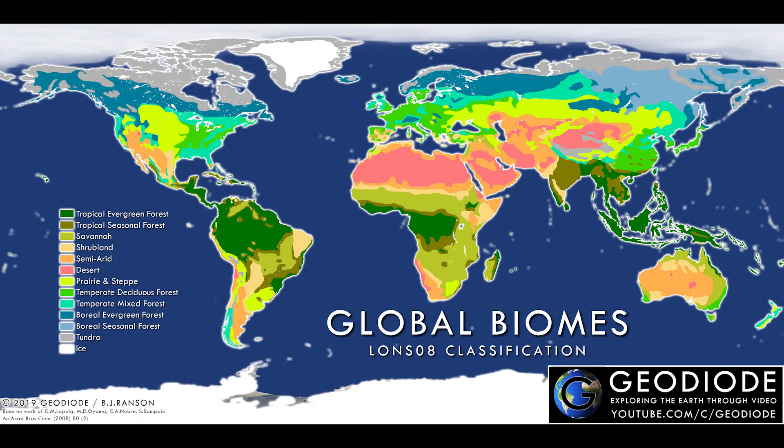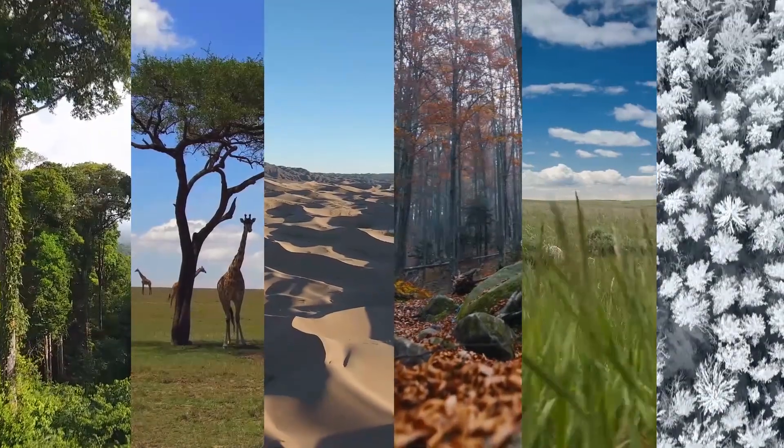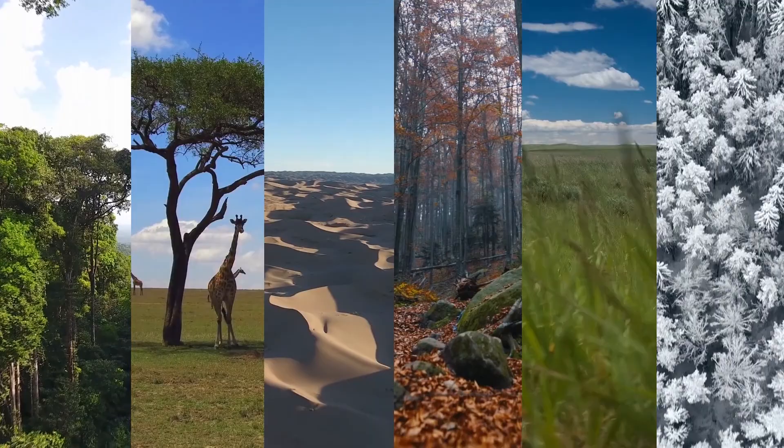The tundra and ice make up the last two biomes in the Lonzo 8 classification system. And while other specialised biomes exist, such as in the subtropical highlands around the equator or the wetlands found across the globe, this is all I'll be covering for now in this series. We have travelled from the equator to the poles, exploring the amazing living landscapes across our varied planet.